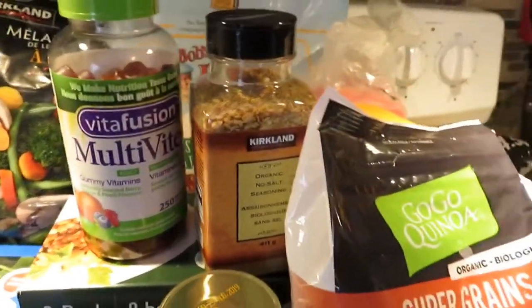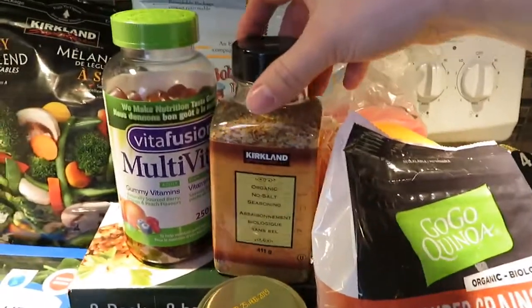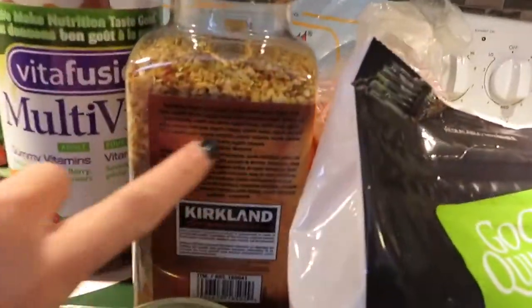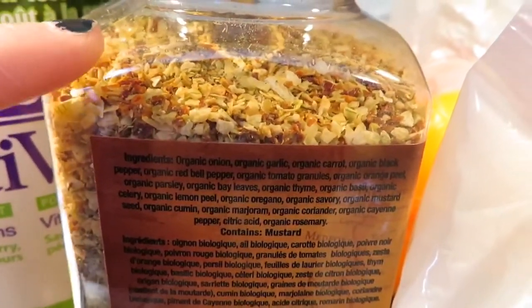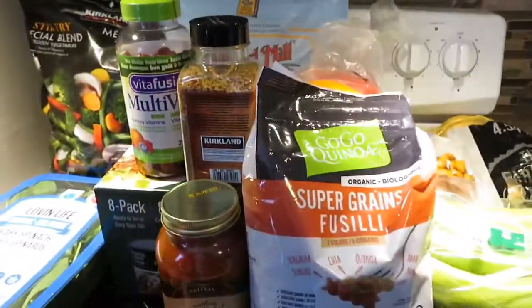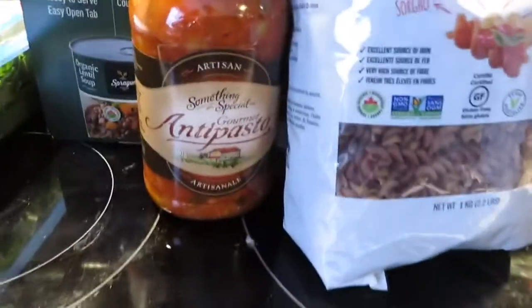We got multivitamins and we made sure there's no red, yellow, or negative chemicals in them. We also got a no-salt seasoning — it's got lemon peels, oregano, thyme, and all kinds of good stuff. Look at all the ingredients, it's mind-blowing. You could put it on any kind of recipe: meat, stir fries, a lot of stuff. If you want to read the label longer, just pause the video.